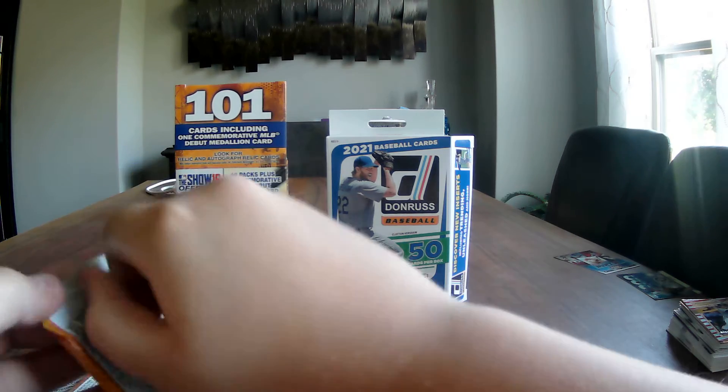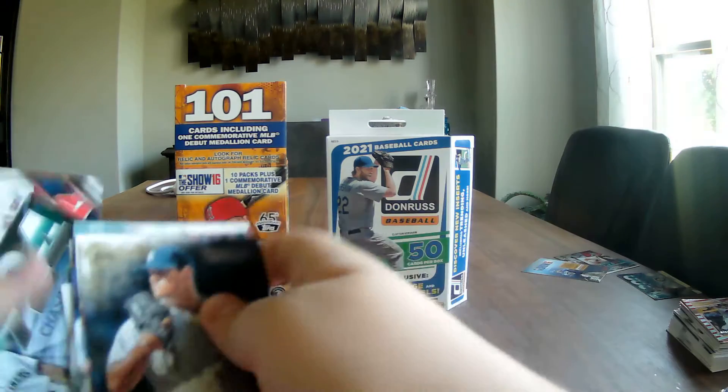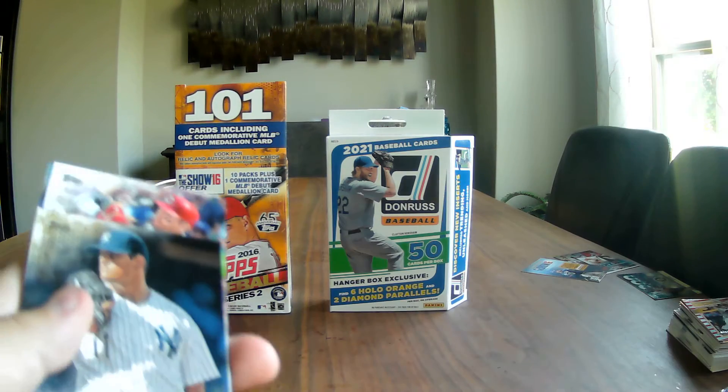We've got six packs left and we got a nice hit in the hanger box already. There's an MLB The Show coupon card - if you have MLB The Show 16. We got Scott Banzhaff, Domingo Santana, Aroldis Chapman, and a gold parallel of James Pazos numbered out of 2016, along with another Chasing 3K Ichiro insert at number 924, and the last card is Jared Hughes.